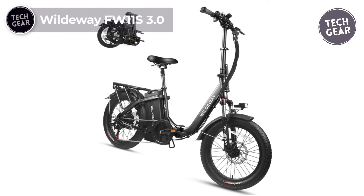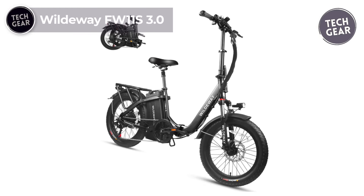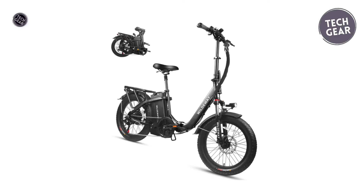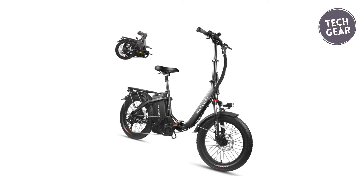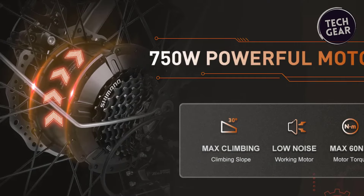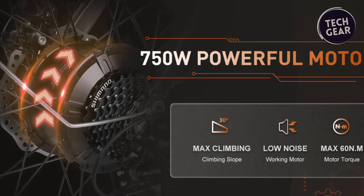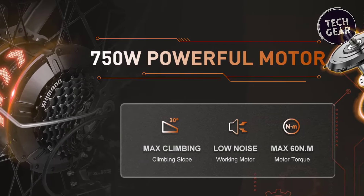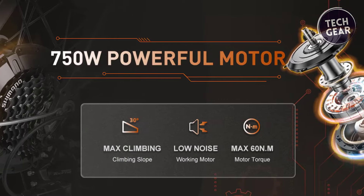Discover the exhilarating world of electric biking with the Wildeway FW11S 3.0, a game-changer priced at $899, boasting a formidable 750-watt motor with a peak performance of 750-watt. This e-bike delivers outstanding torque, elevating your riding experience.